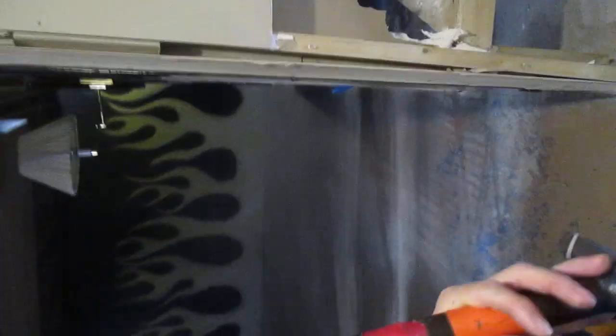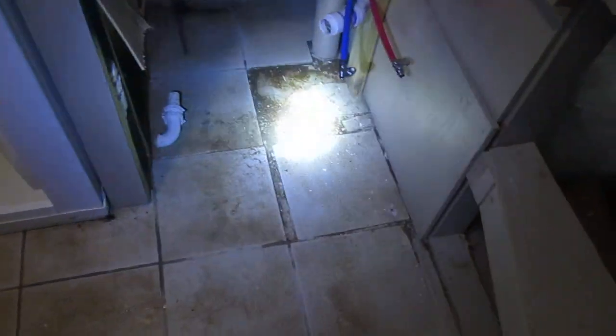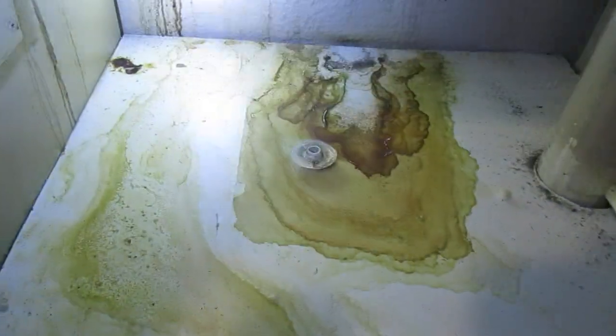Hi, this is Matt. I'm inspecting a house today and I'm in a basement. This is a basement bathroom. Pretty unfinished basement, but they were putting a bathroom in here and when I walked in here I saw a lot of water damage.